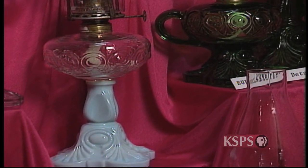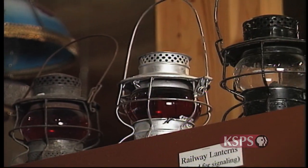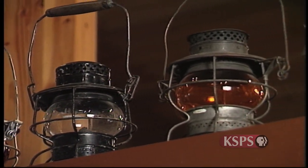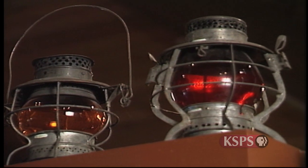Lamps played an important role in North American history. Wherever light was needed, a lamp was made for the purpose. The dependable source of light allowed for increased working hours, productivity, and education. Modern society developed greatly because of lamplight.